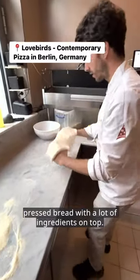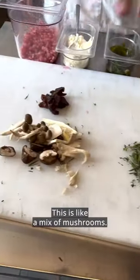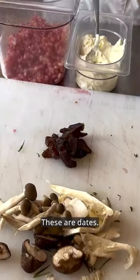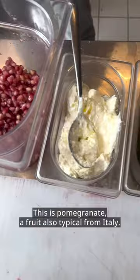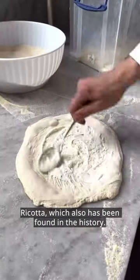There were a lot of ingredients on top: some mushrooms, Mediterranean sea herbs. So I got some rosemary, sage, oregano, and thyme. This is a mix of mushrooms, these are dates, this is a pomegranate — a fruit also typical from Italy. Ricotta has also been found in the history.